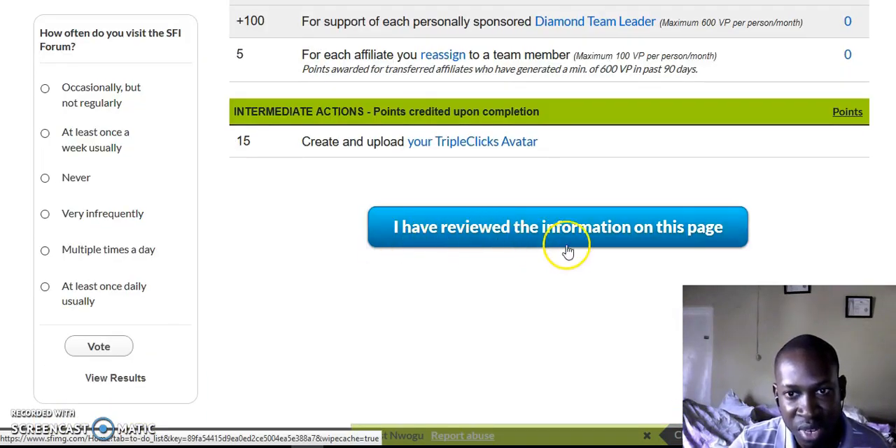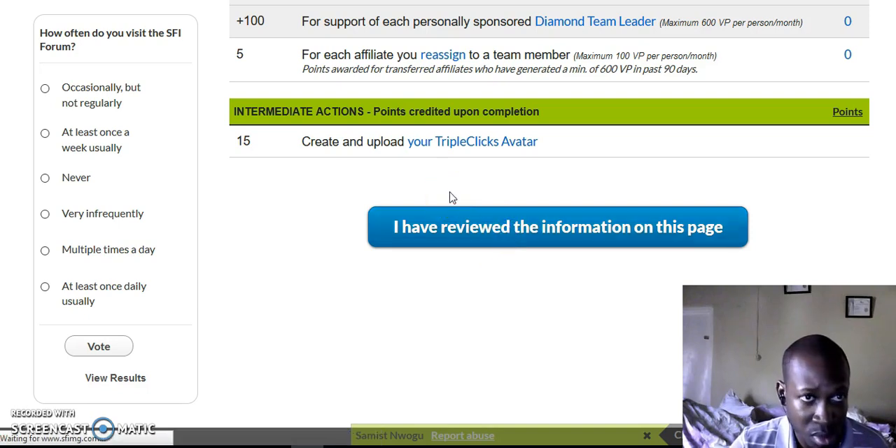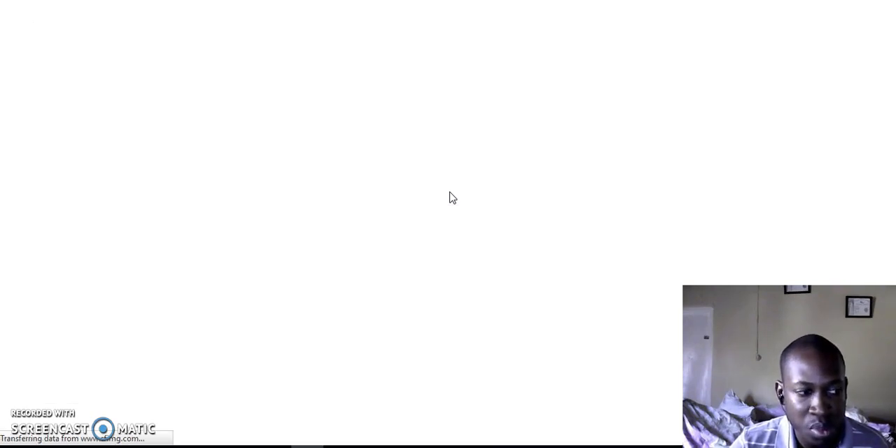You can see I have been awarded this tab — one VersaPoint. I'm right up here at two thousand and twenty-eight VersaPoints. So that is how you change the tab from red to green. Now I'm going to talk about the income compensation plan — let me click on it.